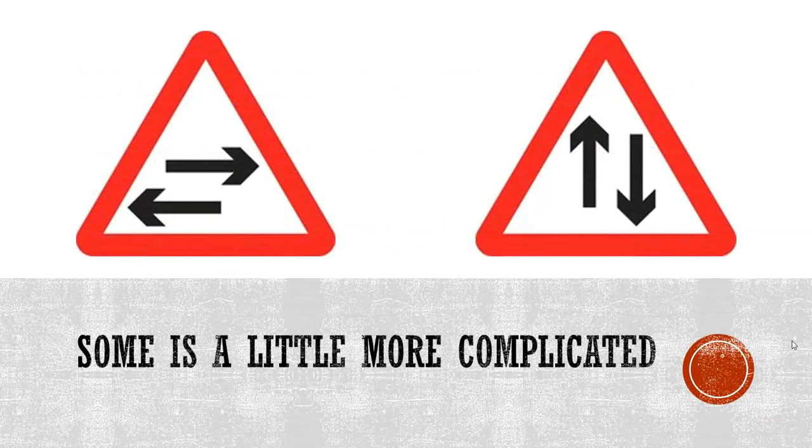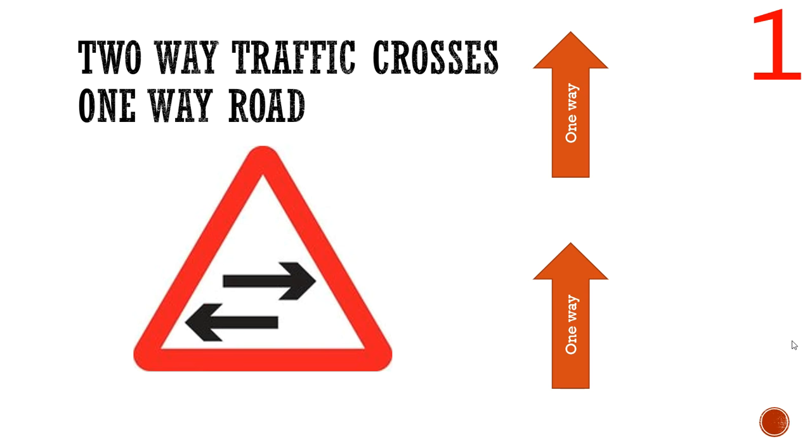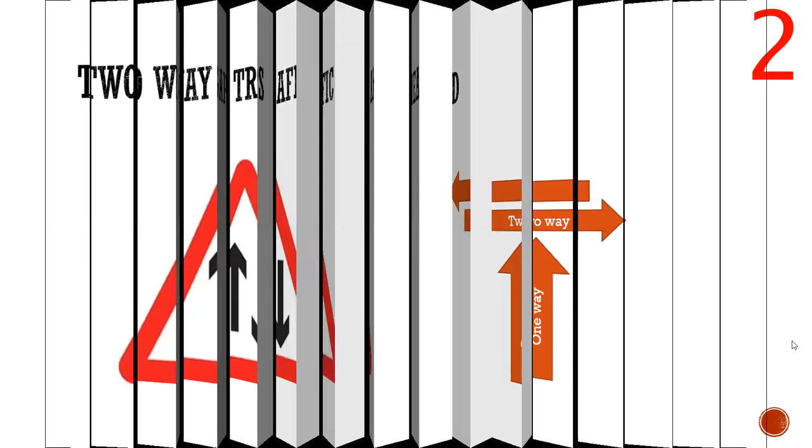However, a minority of theory test questions are a little bit more complicated. We've got these two signs which are generally poorly understood and often mixed up. The first is 'two-way traffic crosses one-way road' — you're driving along a one-way road and this sign warns you that two-way traffic is crossing over it, so you position your vehicle appropriately. A very similar sign means 'two-way traffic ahead' — you're on a one-way street and ahead is a two-way street, indicated by the red triangle warning.